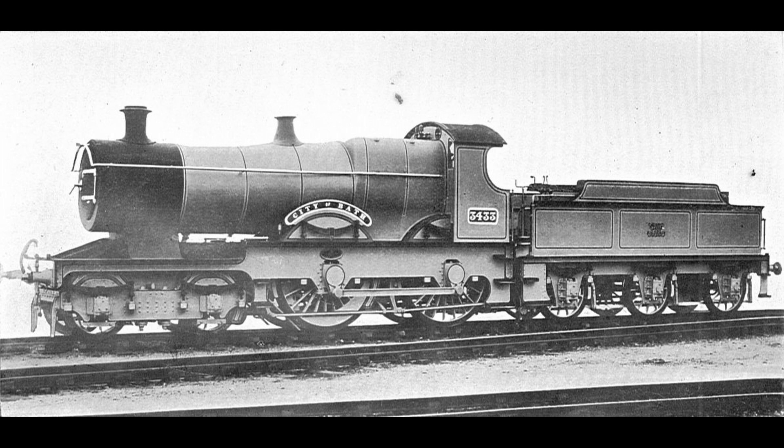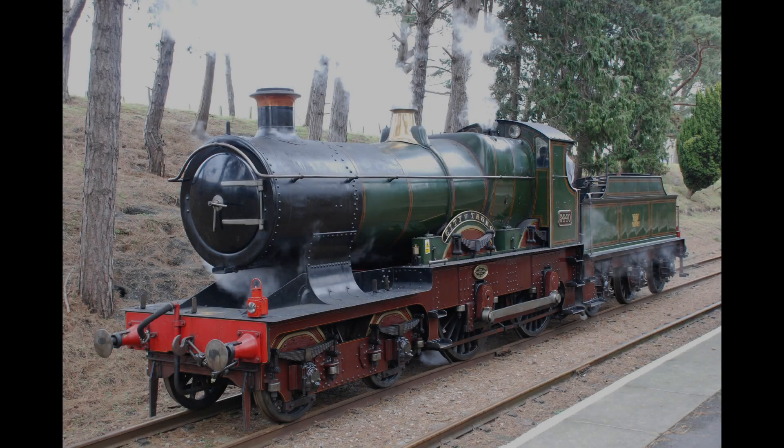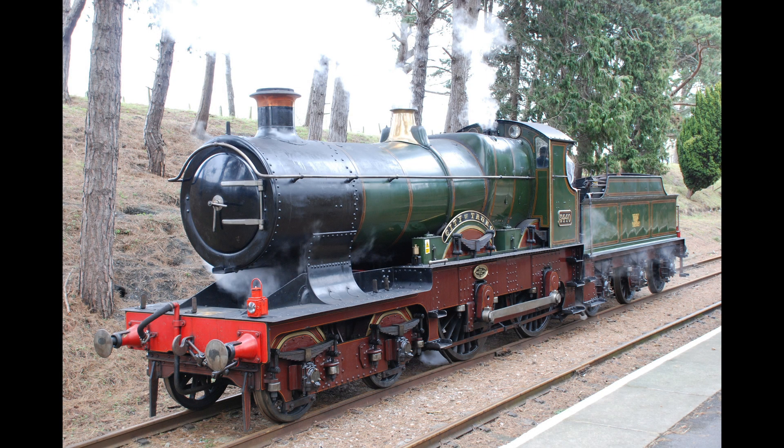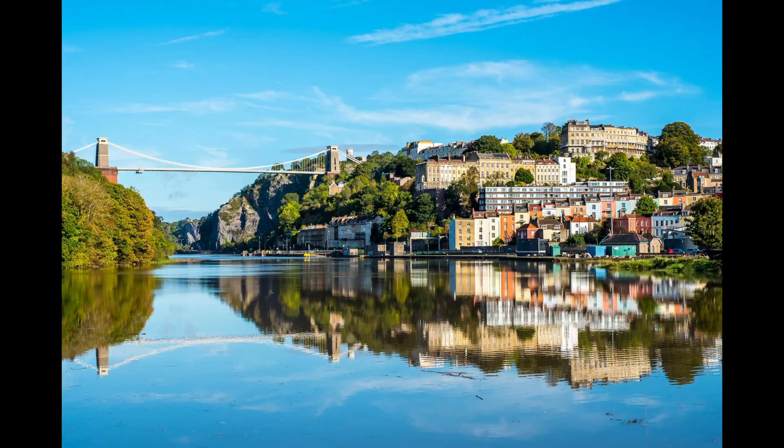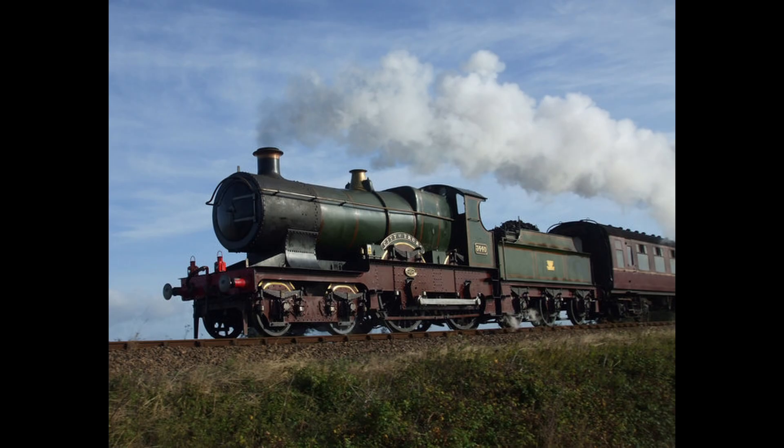Although this was nearly 33mph off the desired target, the railway was still not deterred and wanted to give it another go. The second attempt happened on the 9th of May 1904, with 3440 City of Truro chosen for the task, hauling the ocean mail train weighing 148 tons on the 127.8-mile stretch between Plymouth and Bristol, over the Wellington Bank.